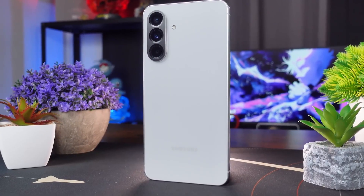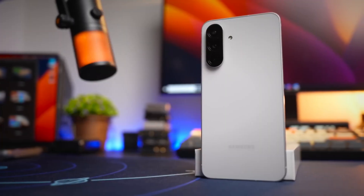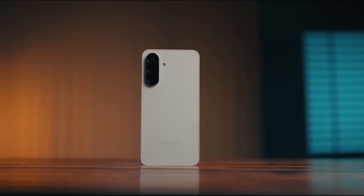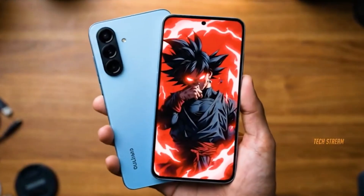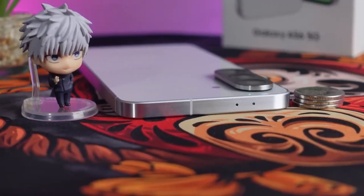And then there's the Galaxy A37, which might be the sleeper hit nobody saw coming. Leaks suggest a main camera sensor measuring 1/1.56 inches. That's enormous for this segment — bigger than the Pixel 9a's sensor, bigger than the iPhone 16's. For a phone that's not supposed to steal headlines, that's a bold move hiding behind a modest name.